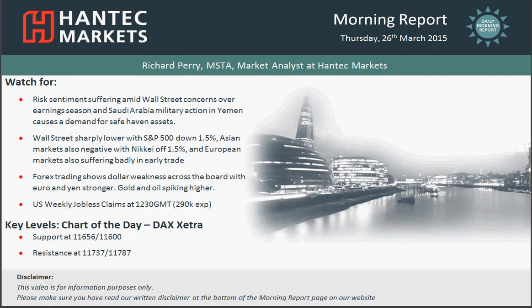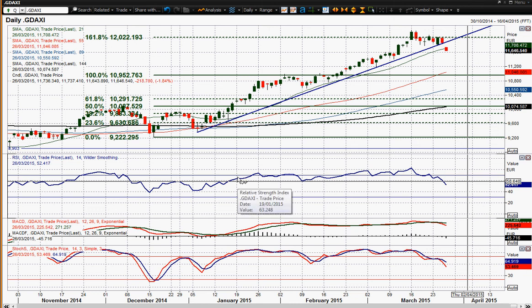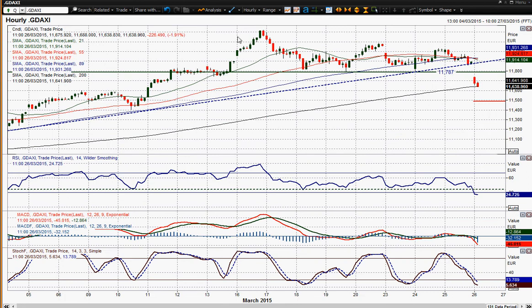That takes me to my chart of the day, which is the DAX. We've had a significant breakdown — the DAX has been in a big long uptrend throughout 2015 for almost three months, and we've had a sharp breakdown of that uptrend. The momentum indicators are falling away significantly, with the RSI breaking to a two-and-a-half month low and stochastics looking to make a similar move. On the hourly chart, there's a top pattern in place with a breakdown below 11,787. Taking a conservative target — 12,087 minus 11,787 gives 300 points — that projects a target of 11,487.